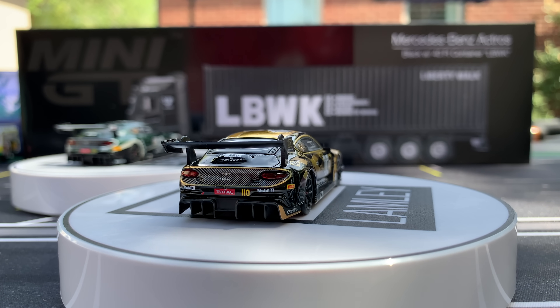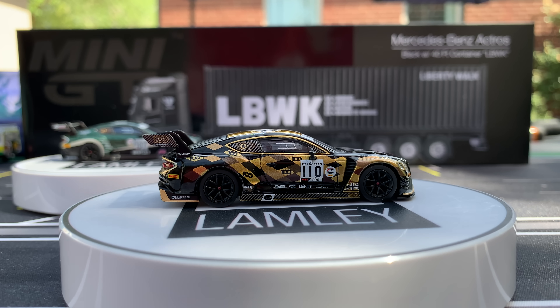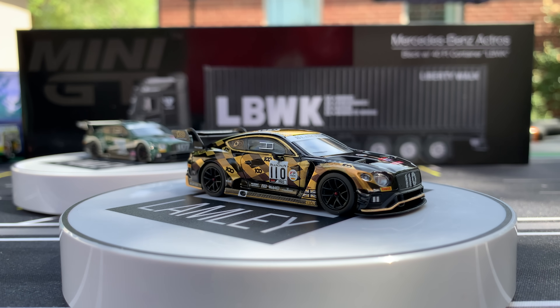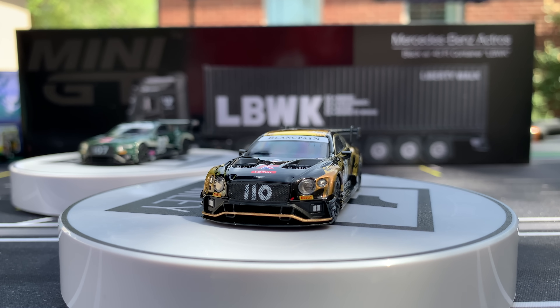I'll take the gold Bentley as my 1:64 highlight, and then of the cars I'll probably go with the BMW E30 M3 and then the McLaren. I've already praised the wagons, but this gold Bentley is fantastic.